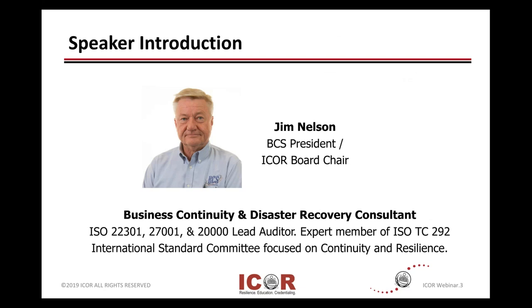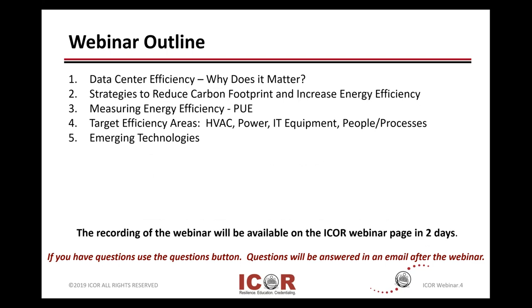You're stuck with me for the next hour. In our outline, we're going to talk about data center efficiency and why it matters. Along with the efficiency, we'll touch a little bit on the carbon footprint. We'll talk about some pretty accepted measures of measuring the efficiency, which is PUE. And we're going to also talk about some of the low-hanging fruit or target areas that are traditionally where you can gain some efficiency.